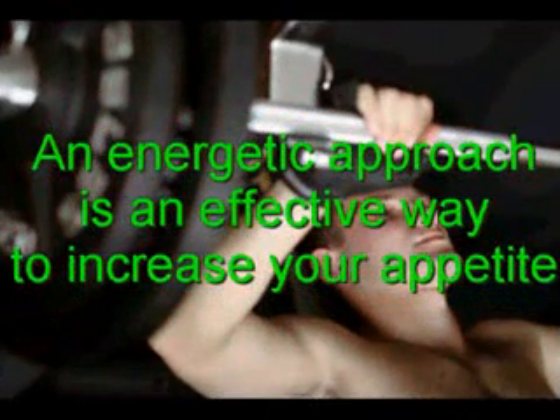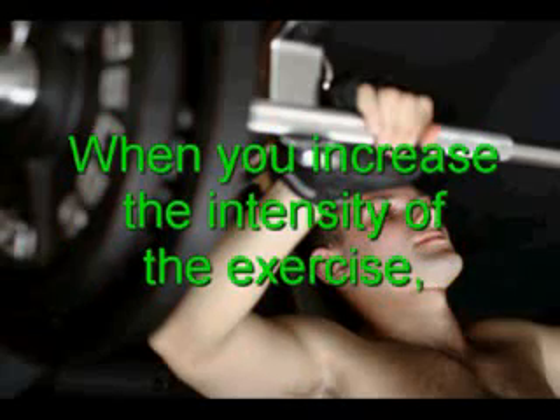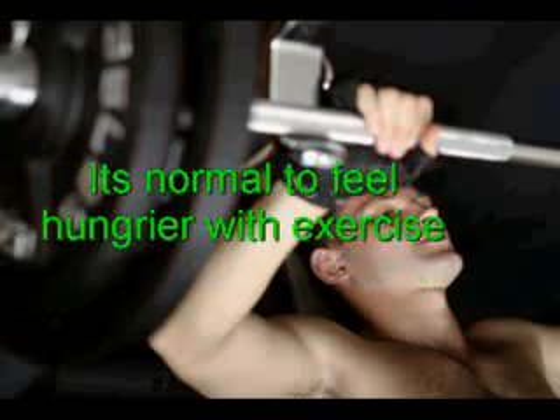While diet is an important part of increasing the appetite, an energetic approach has also been shown to be an effective way to increase your appetite so you can gain weight. When you increase the intensity of the exercise, you increase the number of calories burnt, and your body will demand the energy and nutrients it desperately needs for growth and recovery. So it's normal to feel hungrier with exercise.